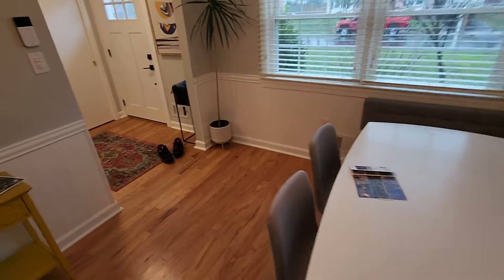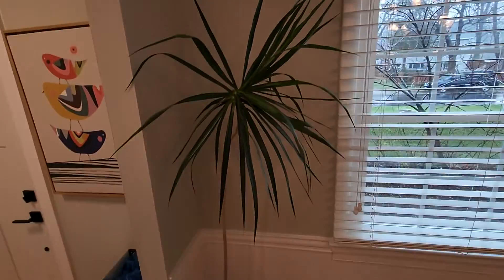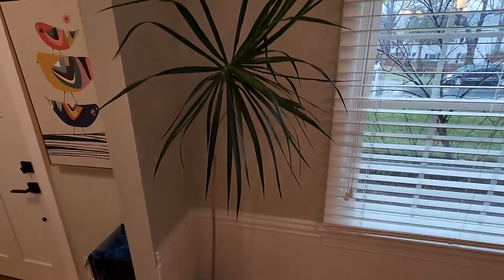Next video will be upstairs. Is this plant real? It is real — it's a sad looking plant, kind of sad. I like plants. It's been through some drama in its life. Next video will be upstairs.